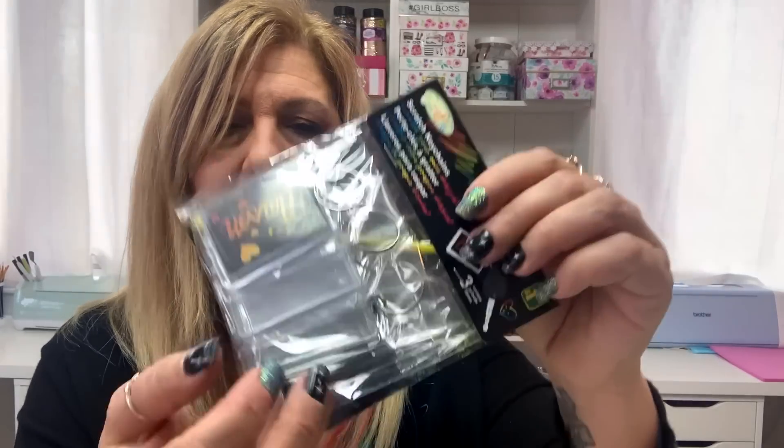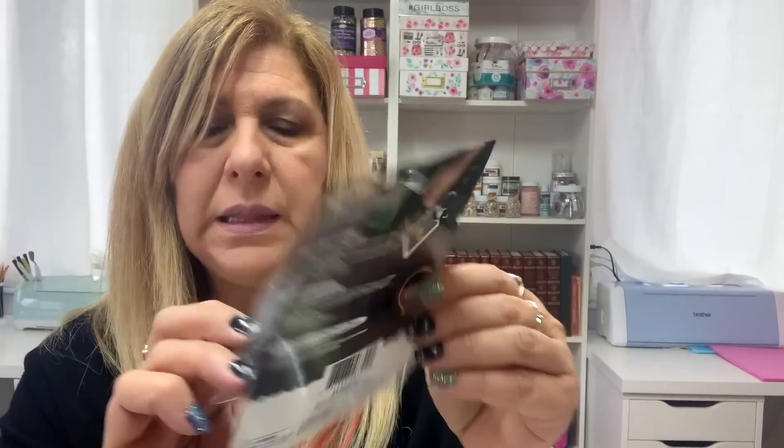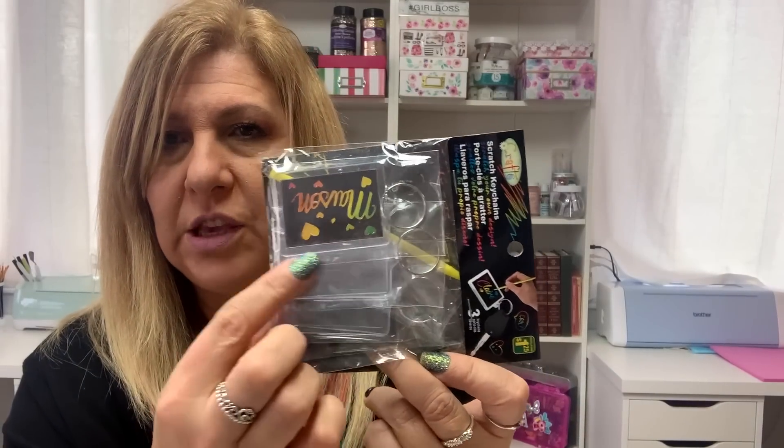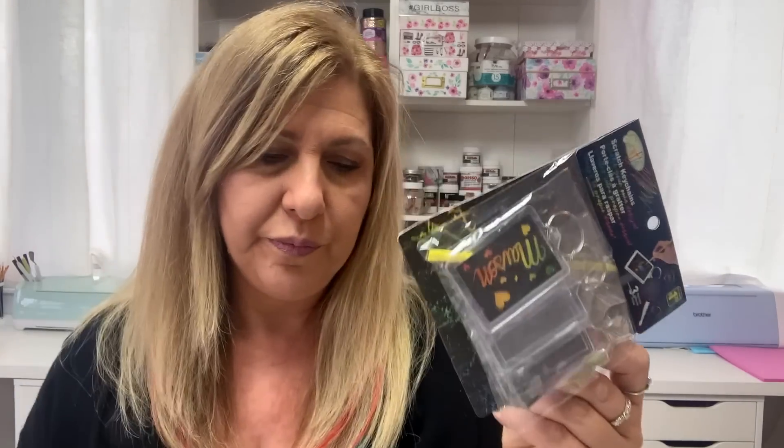They had these scratch key chains. You get three key chains with a scratch pad and it shows you how to do it, but I wanted it for the key chain part. I'm going to stamp my own thing and put it in there — I'll show you when I do it.